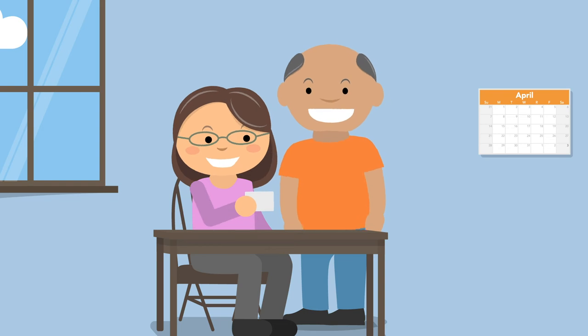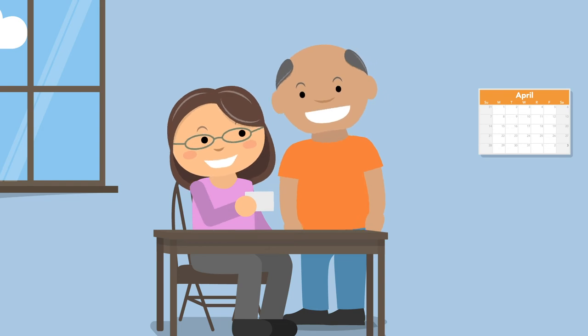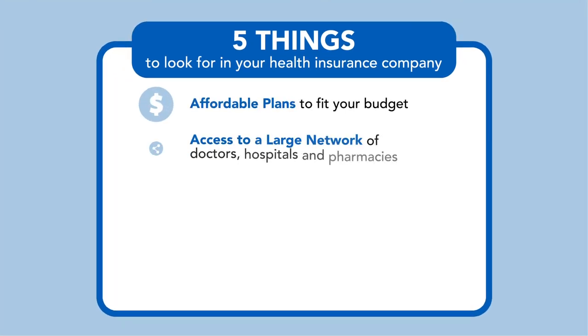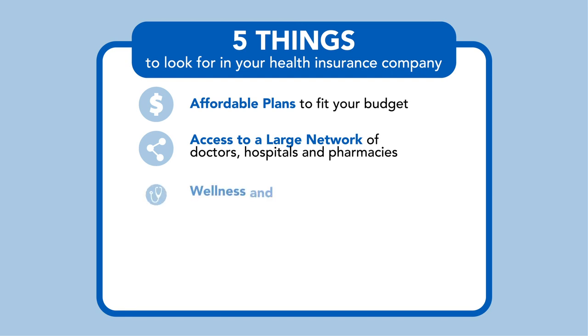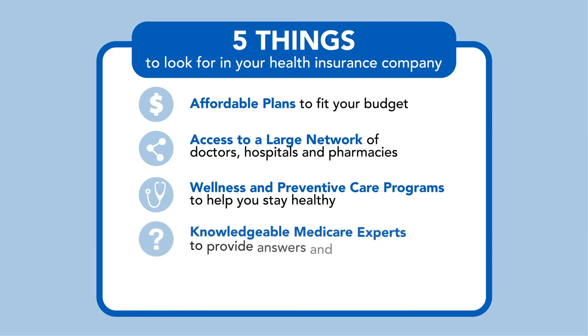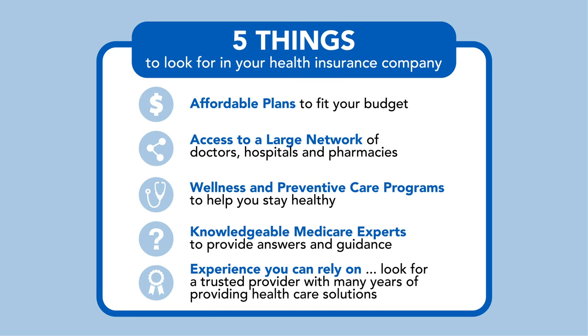You should be able to choose exactly what works for you. With Anthem Blue Cross Blue Shield, you'll receive plans to fit your budget, access to a large number of doctors, hospitals, and pharmacies, wellness and preventative care programs to help you stay healthy, knowledgeable licensed agents to provide answers and guidance, and a company you can rely on.